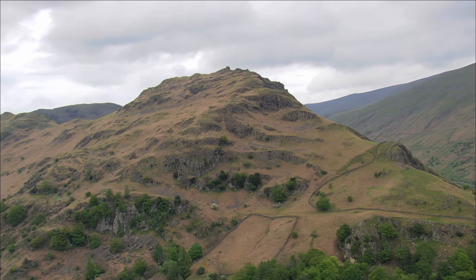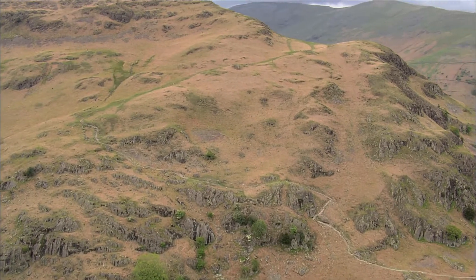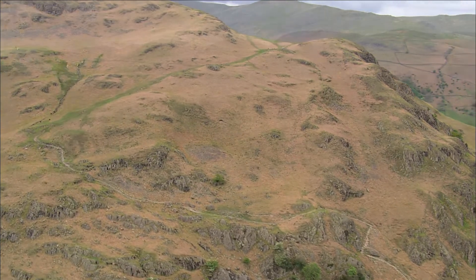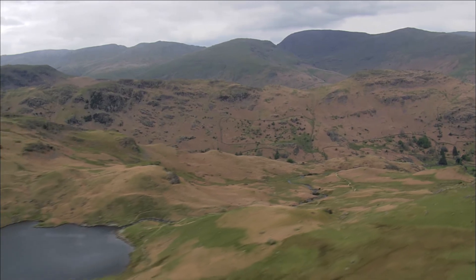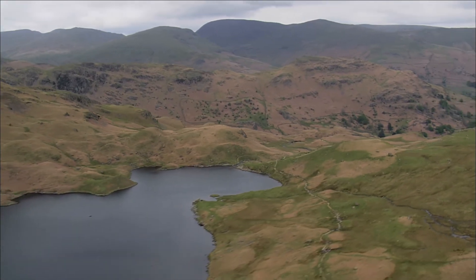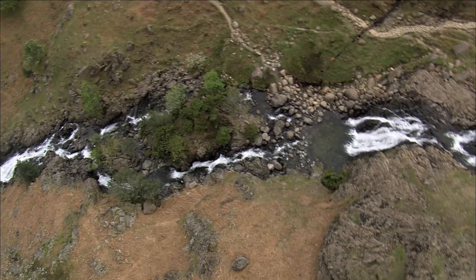The engineered rocky stairway snakes its way up the breast of the fell, passing by Lankrig Crag, Jackdaw Crag and White Crag. From the path there's a view across Easedale Beck to Easedale Tarn and the spectacular waterfall of Sour Milk Gill.